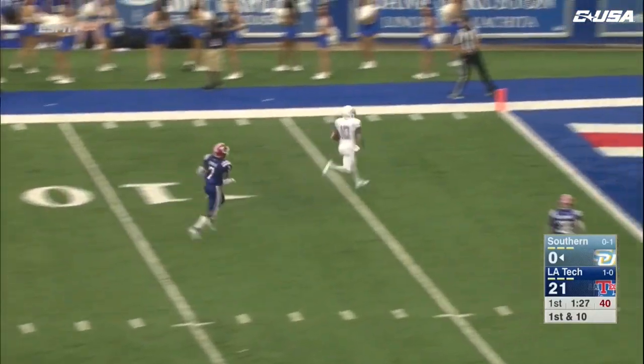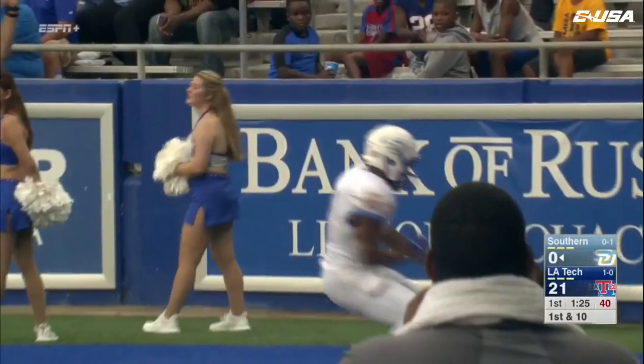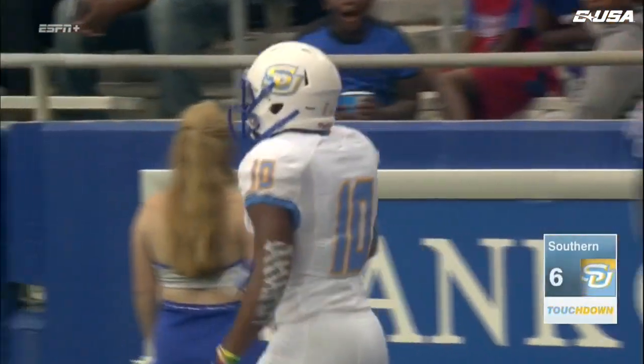He looks, he lobs, he's got a man wide open — it is Catalan. Touchdown, Southern! Kendall Catalan.